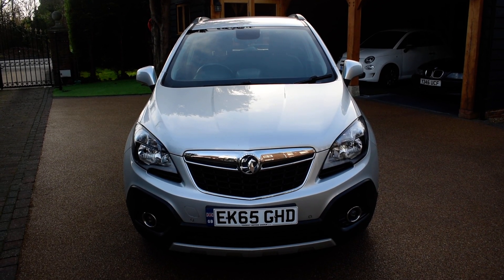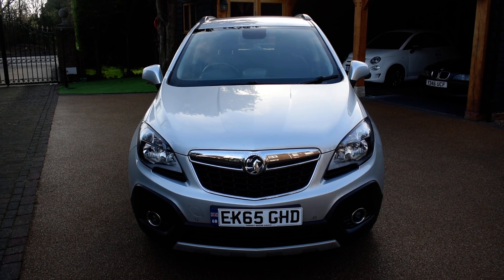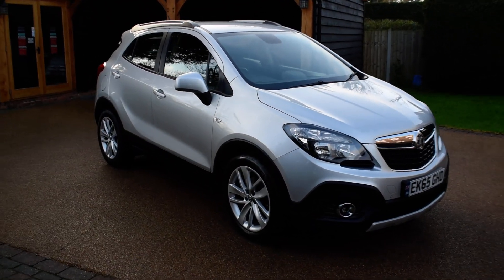It has done only 9,200 miles on average per year, just been MOT'd for 12 months, and of course it is the 1.4 engine which is very very good on insurance, very competitive on road tax, and produces a fantastic MPG as well.